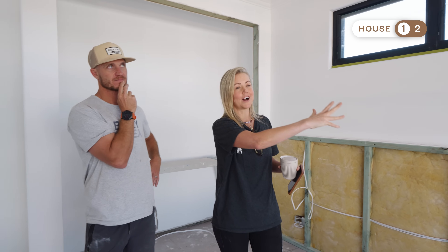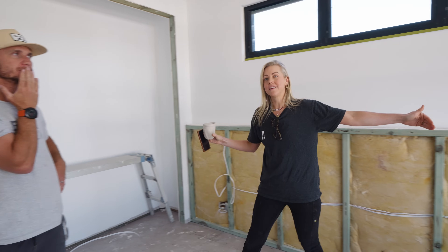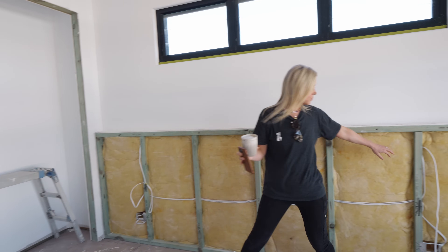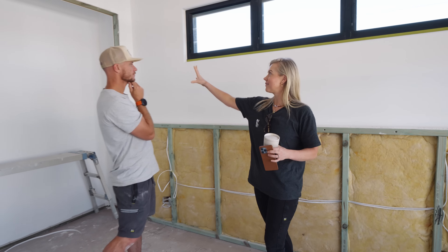I need to choose a paint colour and get some beautiful blinds and curtains for these windows. We need to work out what's going on the bed head. This will have a queen bed here with wall lights by the side, and wardrobes done.